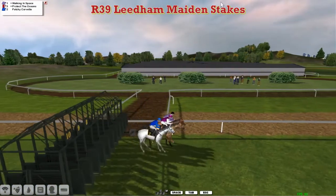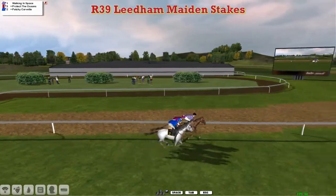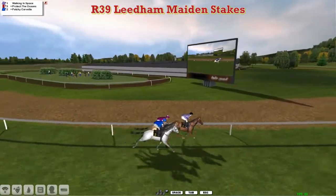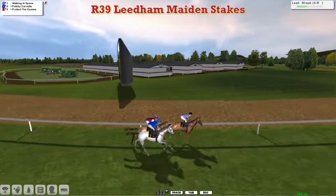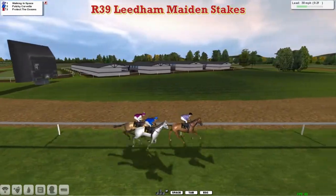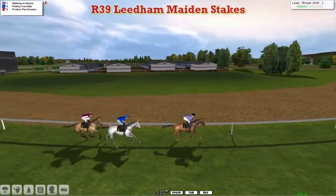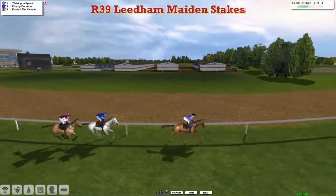And away they go. Slightly slow away the grey horse Patchy Corvette, but well away is Walking in Space. As they pass the winning post for the first time and go off on their final circuit, Walking in Space leads for Martin Liedem, from Patchy Corvette in second, Protect the Oceans for Darren Thompson in third. It's about four lengths first to last here at Durbanville.